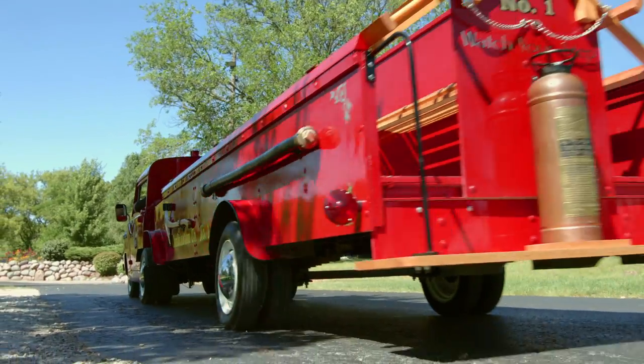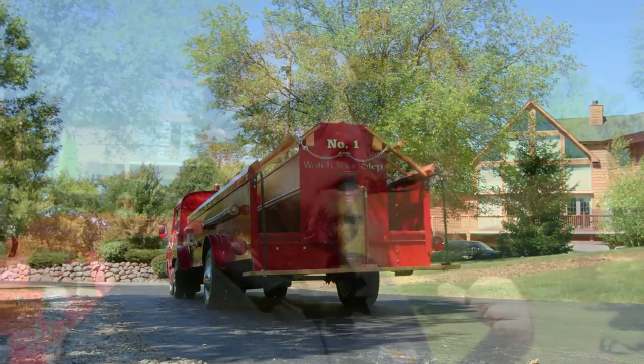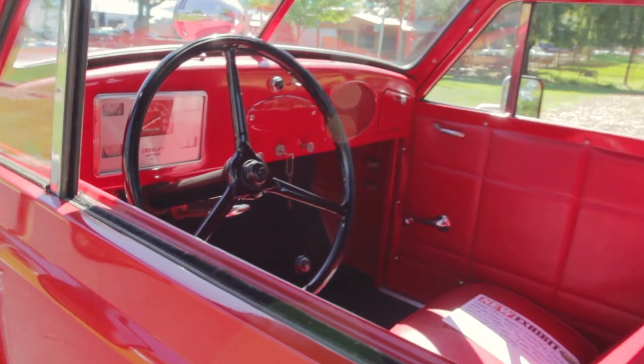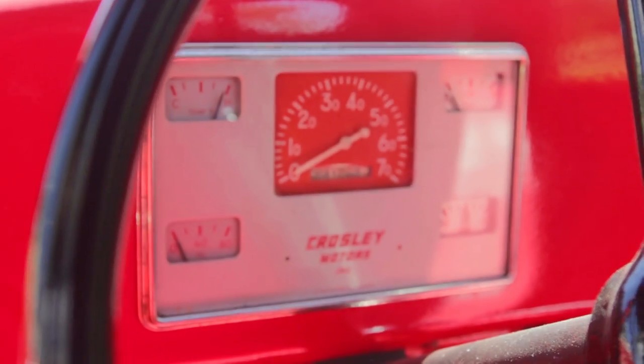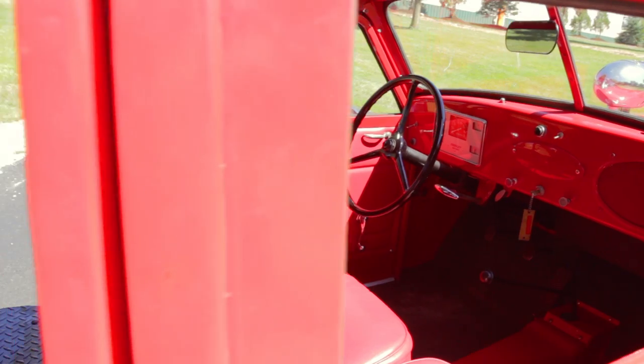The 1951 Crosley Hook and Ladder that was built by Overland Amusement was very rare. They built less than 50 of these and only a handful of them still exist. They're very desirable by collectors and they range anywhere from $100,000 on up. They're desirable and they're rare.